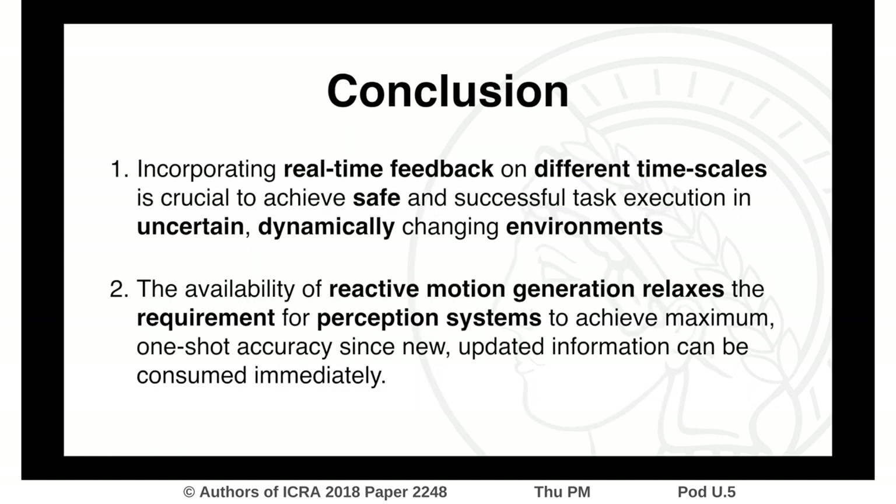We have extensively evaluated all system architectures on a real robotic platform in four scenarios that exhibit either a challenging workspace geometry or a dynamic environment, demonstrating that incorporating real-time feedback on different timescales is crucial to achieve safe manipulation. The importance of fast feedback becomes apparent in uncertain and dynamically changing environments, which we have covered with our different scenarios.